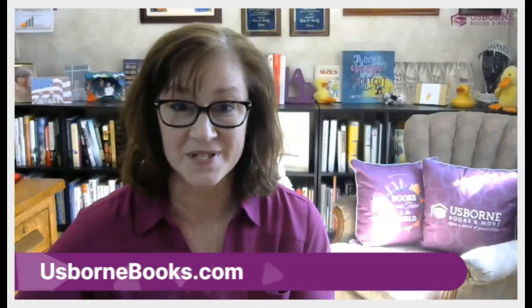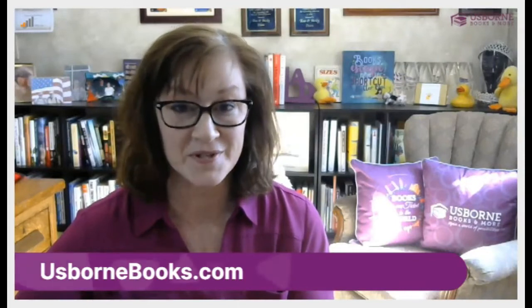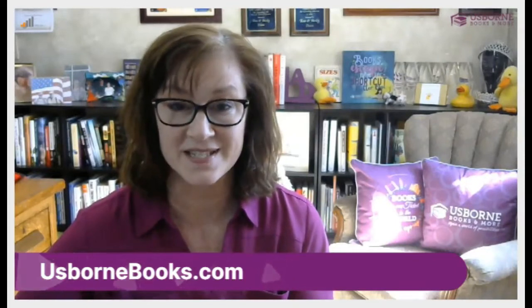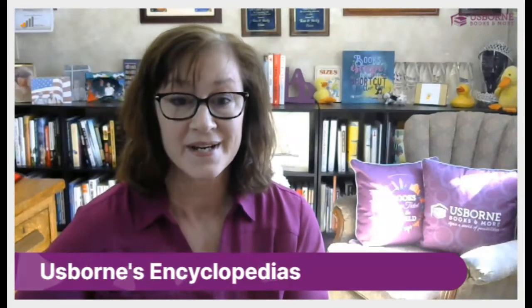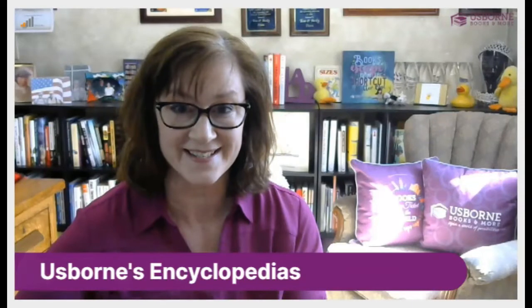Hi there, I'm Becky Dean with usbornbooks.com. Today I'm going to give you a quick orientation of Usborne's encyclopedias so you know which ones are best for your family. Encyclopedias are a great thing to invest in for your home library because you can't actually rent or check out encyclopedias from the library, so they're great for learning at home. Let me run you through the different options we have for the different ages.